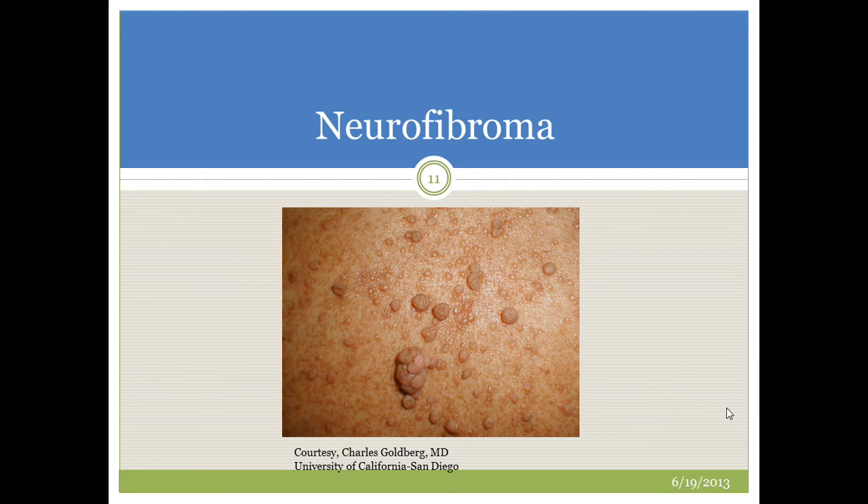Neurofibromas themselves are lesions that frequently manifest in clusters but can also be isolated on the skin. In most cases, these neurofibromas start appearing at or after the time of puberty, although it is not unheard of for children to also have onset of neurofibromas.